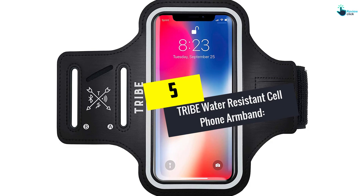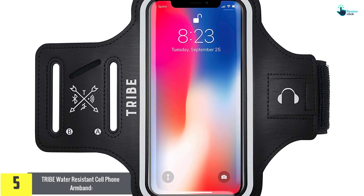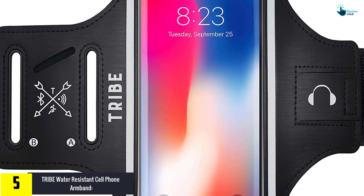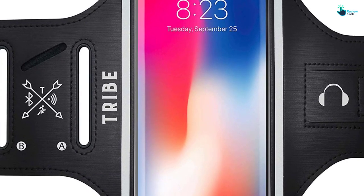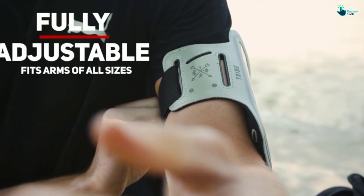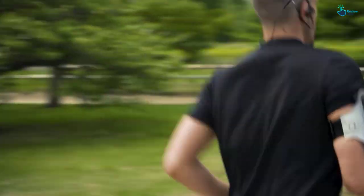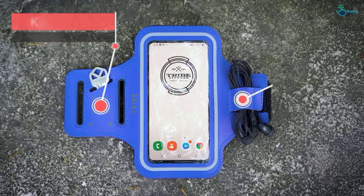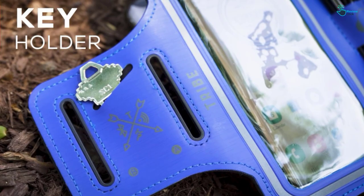Starting at number 5, we have the Tribe Water Resistant Cell Phone Armband. This is the best armband of all the above named products. This product is very secure with reflective borders. There is no other gadget that comes in a variety of 10 different colors other than this one. It is made up of the best quality soft neoprene designed to flex. The device bends or twists and still maintains its original shape. Tribe Fitness has ensured that this device is suitable for any type of activity. Moreover, it is also environmentally friendly.